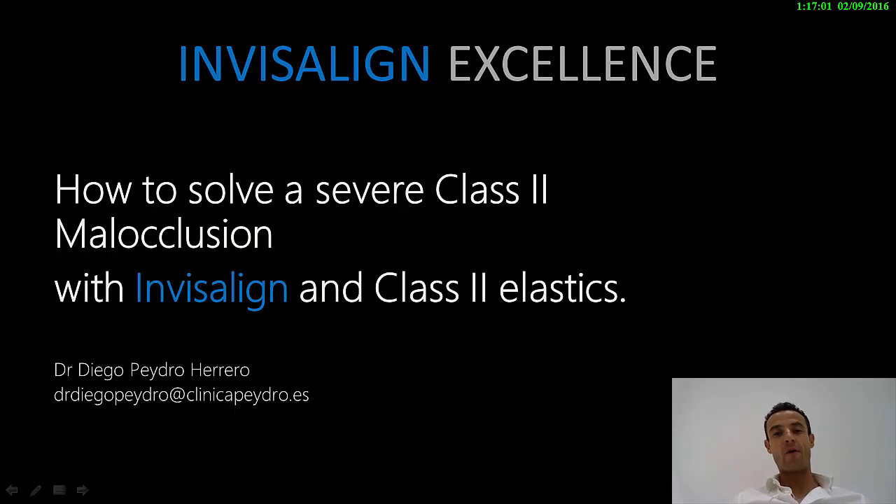Good evening to everybody. Welcome back again. For me, it's a big pleasure to be here again, sharing with you my knowledge and my passion about working with Invisalign Orthodontics. I want to share with you a nice and beautiful case where I can show you how powerful the aligners are when you do a good planification and a good treatment plan.